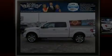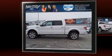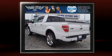Discerning drivers will appreciate the 2013 Ford F-150. With less than 40,000 miles on the odometer, this truck refuses to compromise.